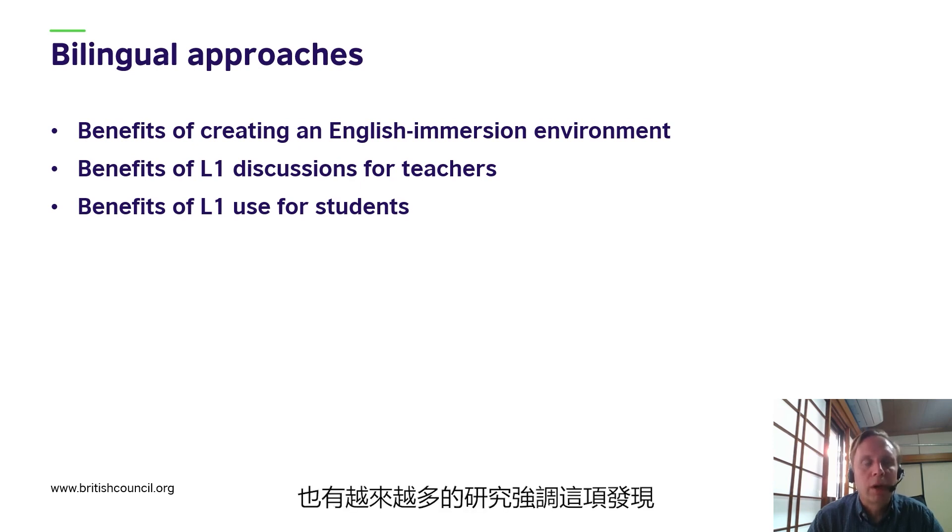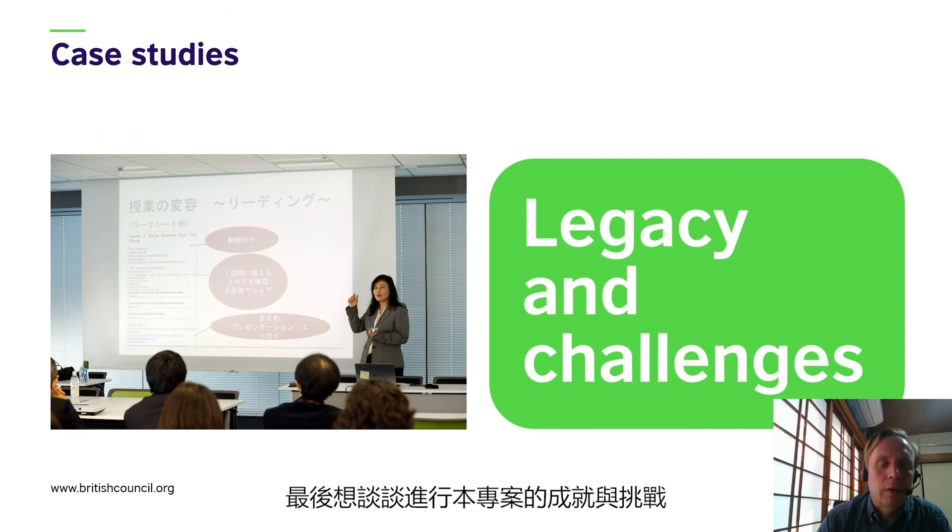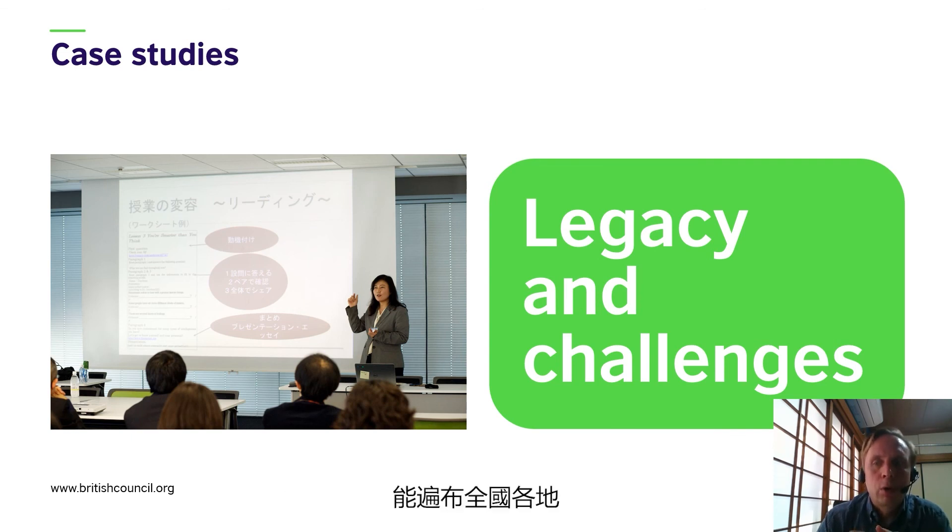More and more research is emerging which underlines this finding. Running a Train the Trainer program allows you to create a cadre of experienced and effective teacher trainers who are dispersed geographically across the country and working at different levels of English education. Some of the English leaders continue to work in the classroom; others have moved into Board of Education roles or work with the National Ministry of Education. They provide a great resource for English education in Japan over the coming years. However, this also brings challenges in how to make best use of a cadre of trainers such as this, and how they are involved in any future professional development offered in the years to come.